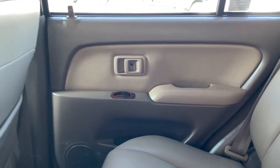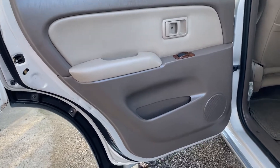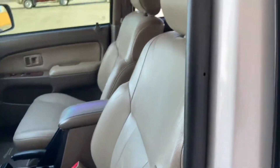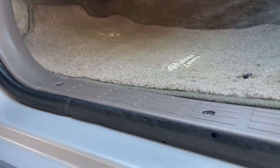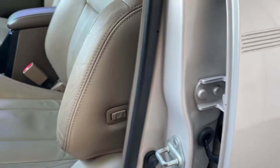The door is in great shape with no major scratches. Door seals look to be in great shape. There are some minor scuffings and a small hole, but as expected for a 20-year-old car — it's minor wear and tear.